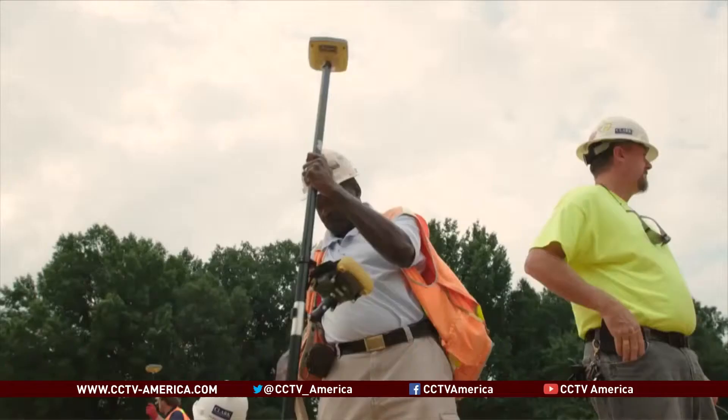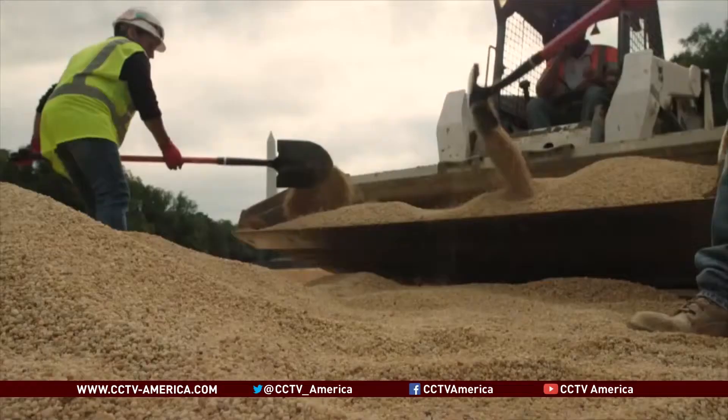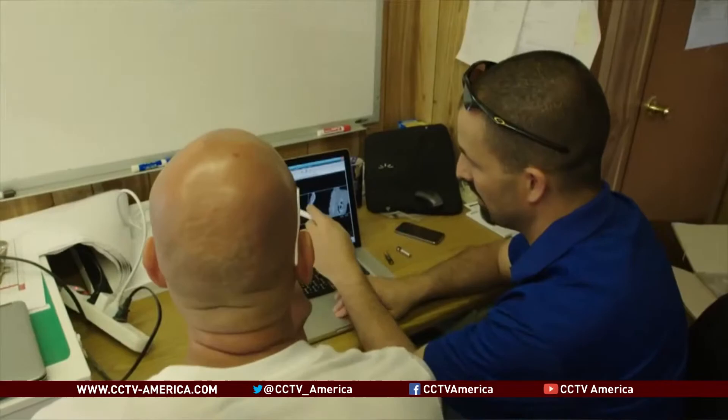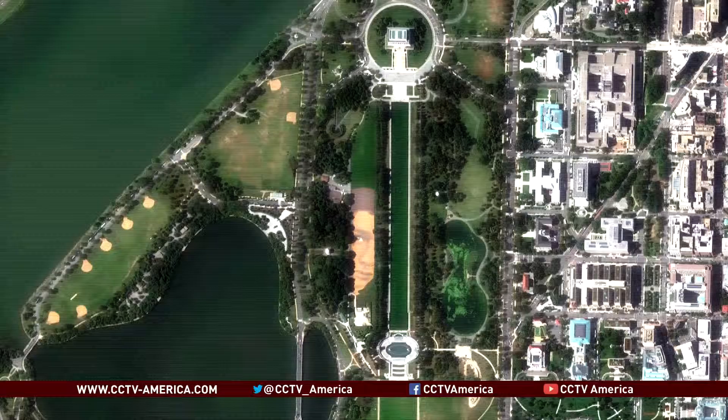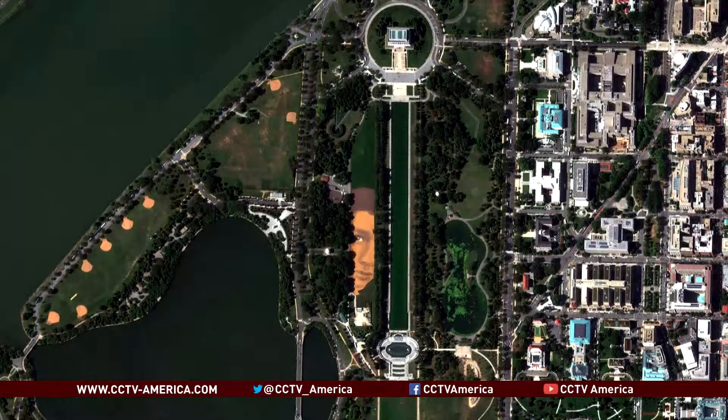Was the decision to place this exhibit by the reflecting pool an intentional decision, or was there any symbolism attached to it? Because it's such a historic place. Well, that really came about because it was a place that was being planned to be reseeded. The Trust for the National Mall is working very hard to make the National Mall green. Working with the Portrait Gallery, I gave a wish list of locations, and this was the one that was available. It was a perfect location because it had enough space to do it very large. For me, it's important that the image is large enough that if a photo is taken from an imaging satellite in space, you'd still be able to see it.